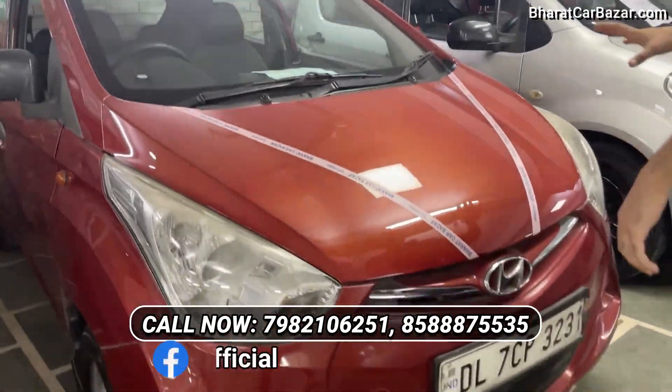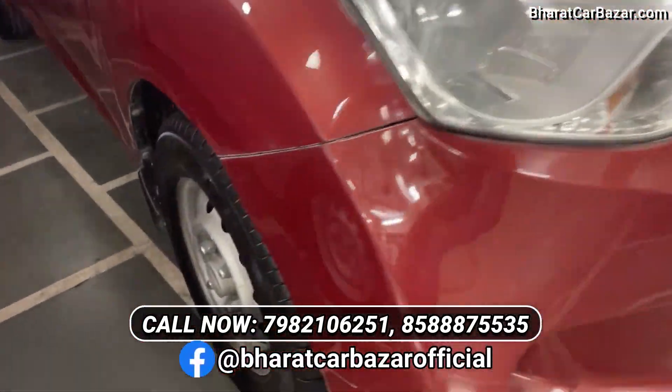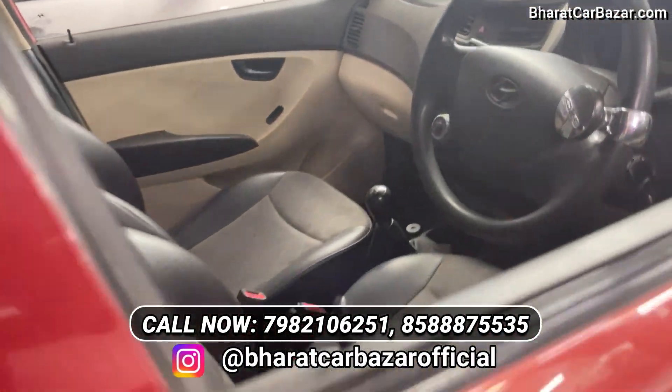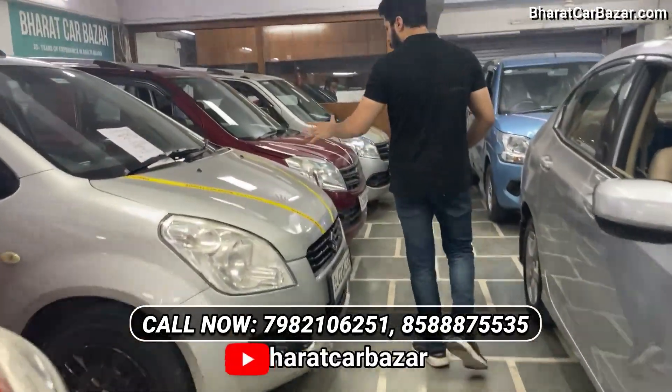It is 7,000 rupees. Aero Plus, the 2013 model. You can see the car in red. The owner is single and has 44,000 km on petrol. I'm asking this car — I'll give this car to you. Then you can see another car.